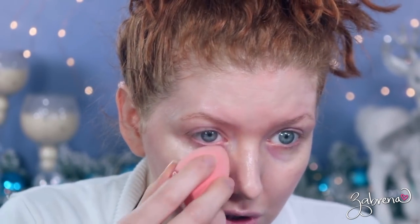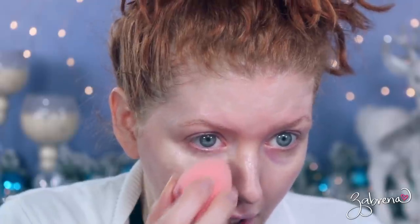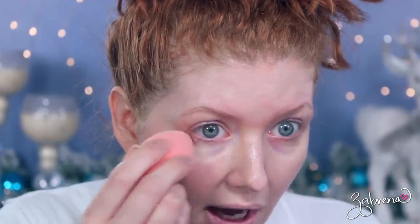They did not use concealer in the 1920s like we do today, so I'm taking a little more of that BB cream and applying it underneath the eye. They would actually use powder to help conceal underneath the eyes, and also rouge — it's fascinating, but they used blush to try to counterbalance dark circles. On the 2020 side I'm using the No7 Lift and Illuminate concealer to conceal those under-eye circles.